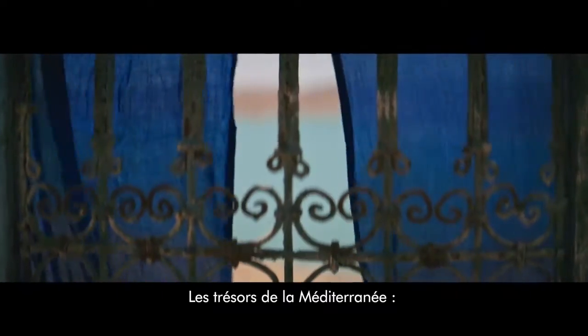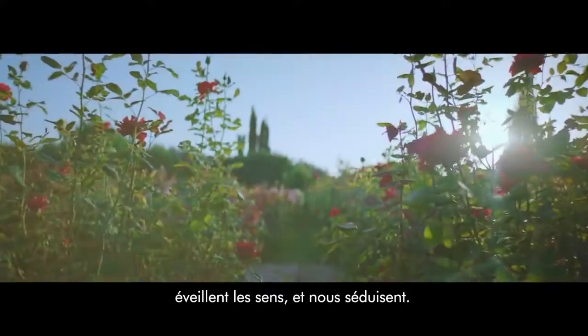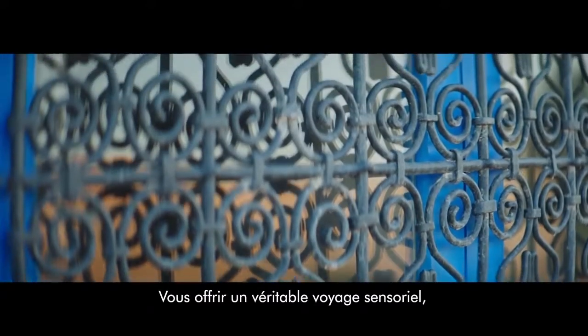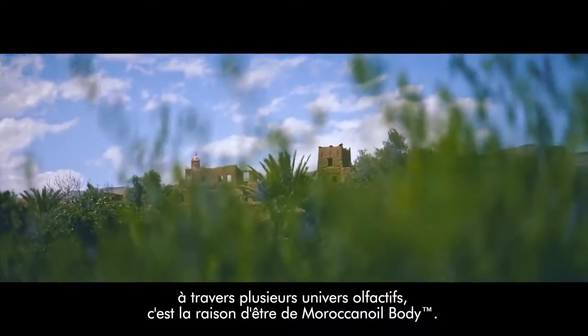The essence of the Mediterranean, carried through a breeze of sea air. Sand and the garden's blossoms invigorate with their alluring scent. Capturing an exotic fragrance that transports you is one of the many reasons Moroccan Oil Body stands apart from all others.